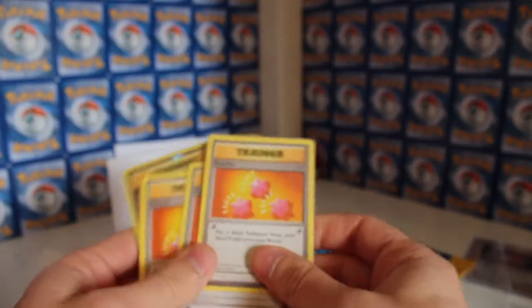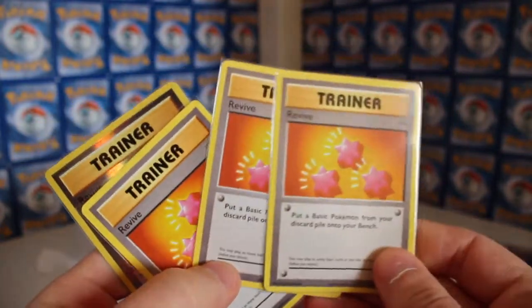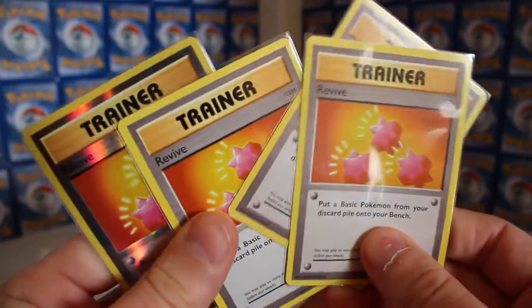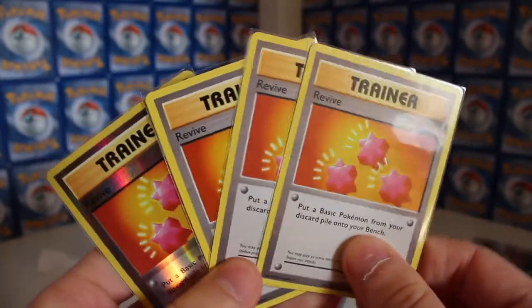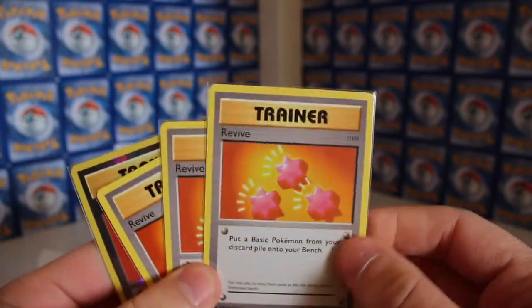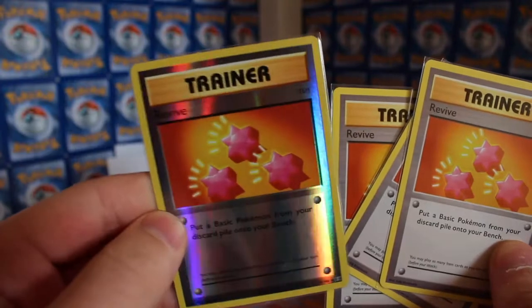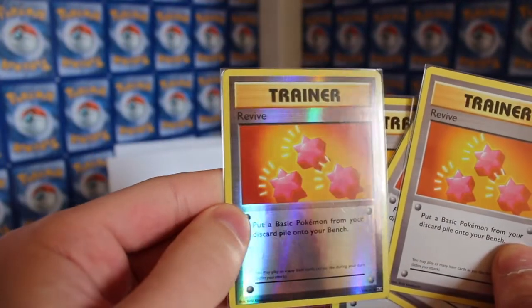Starting to go through the cards - we've got some Revives. I actually need a few more Revives on Pokemon Go, believe it or not - I've just caught Snorlax which I'm buzzing about. I haven't got the reverse foil of that either, so I'm glad I've got that now. Pretty sweet.